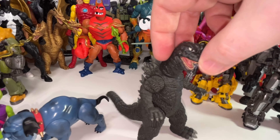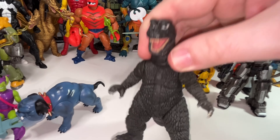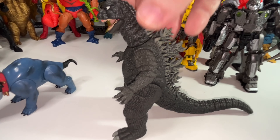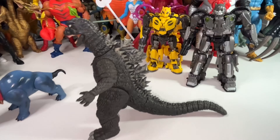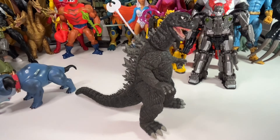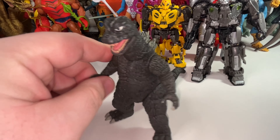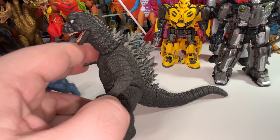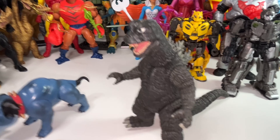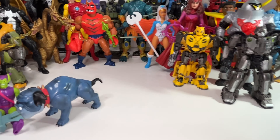Here's the Godzilla from Mezco's Five Points line — a great looking Godzilla. He had a blast effect that attached into his mouth, an alternate head and alternate hands, great design and sculpt. However, it just doesn't bring anything new to the table for me. I already have so many Godzilla figures from NECA in a larger scale, just as detailed with the same type of accessories. Even though I love this Godzilla and I'll keep buying Godzilla figures, this guy's just not a top 10 figure for me.